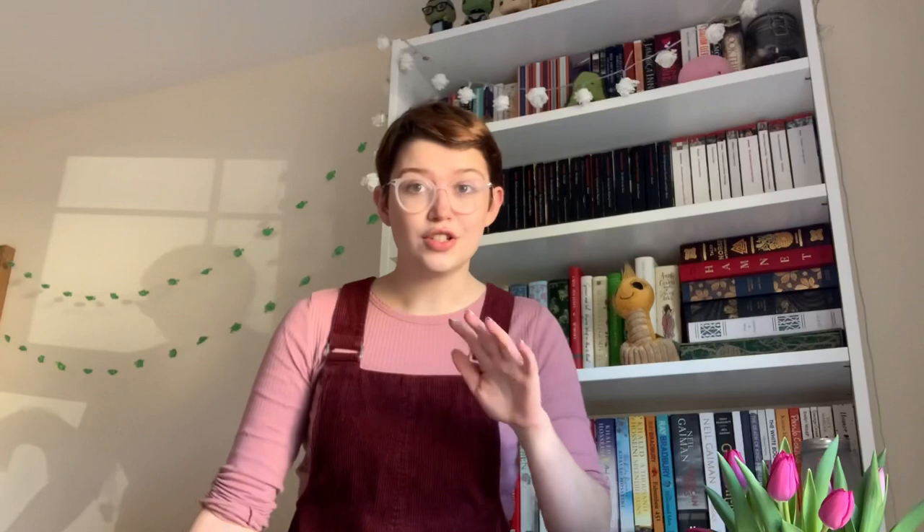I recently did a bit of a reshuffle of my bookshelf and I promise there is a method to the madness. My sister by comparison is very strict about the way her bookshelves have to be organised — a lot more strict than me — so by comparison mine doesn't seem so organised at the outset, but I promise there is some level of organisation.